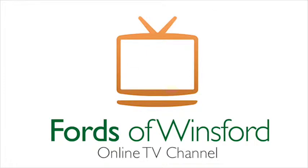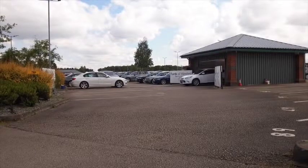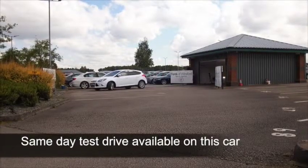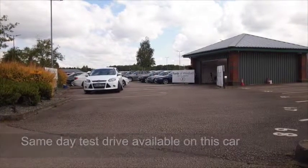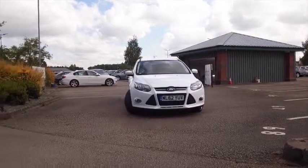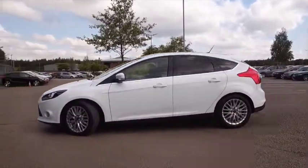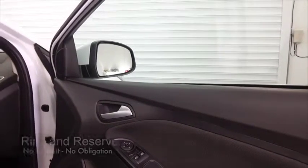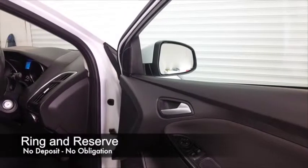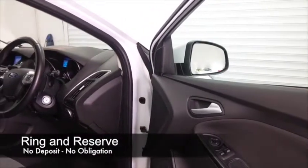The Focus is one of those cars that just ticks all the boxes, and here we have one with the 1.6 diesel engine that really is the perfect choice if you're looking for that perfect blend of drivability, fun factor, and fuel economy. This one could return about 67 mpg combined, maybe mid-70s on that longer run, so I think you'll find the costs are going to be pretty keen.